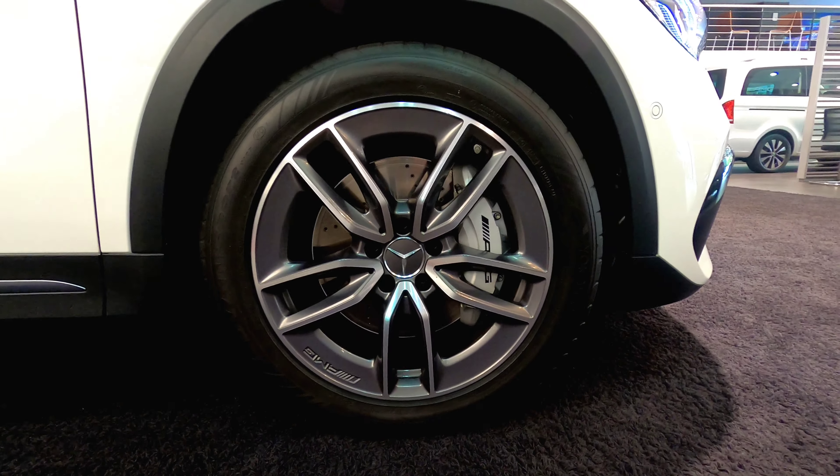You get a panoramic sunroof which can be opened from the inside and gives a lot of roominess for the cabin. All the AMG kits give a very good sporty look for the car on the side profile.